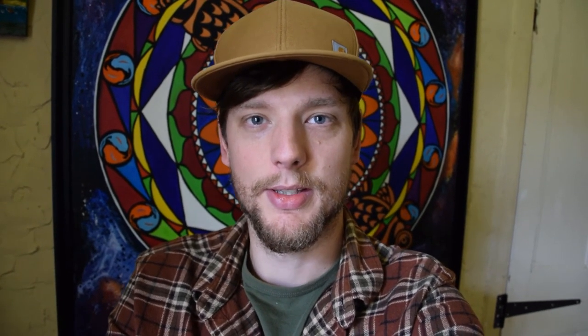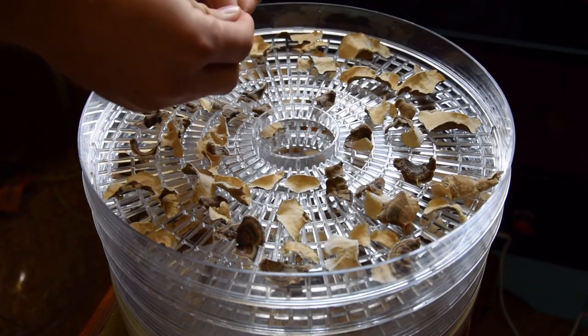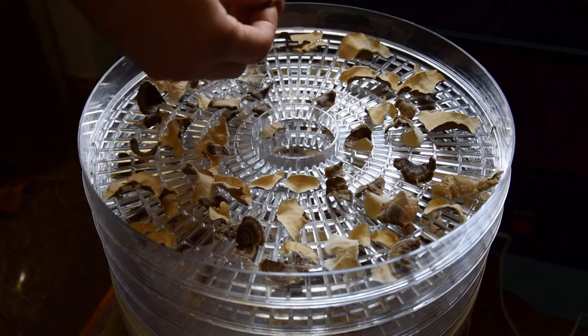Good morning guys. Last night I set the dehydrator for six hours - like I predicted, that wasn't long enough. I ended up with 10 hours in total to get it cracker dry. The polypore is really dry and snaps really easily. The turkey tail is a little bit more fibrous but it's also bone dry. The next step is grinding this up into a powder so that we can use it for teas and tincture.